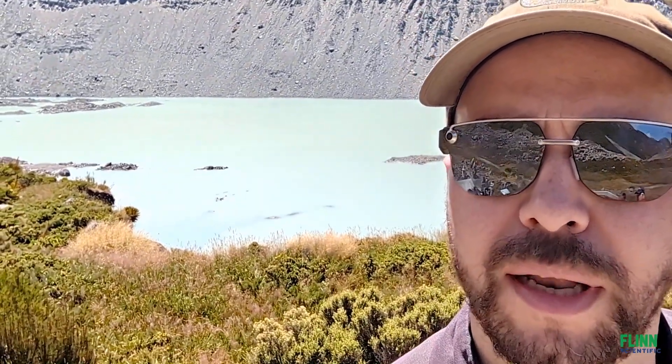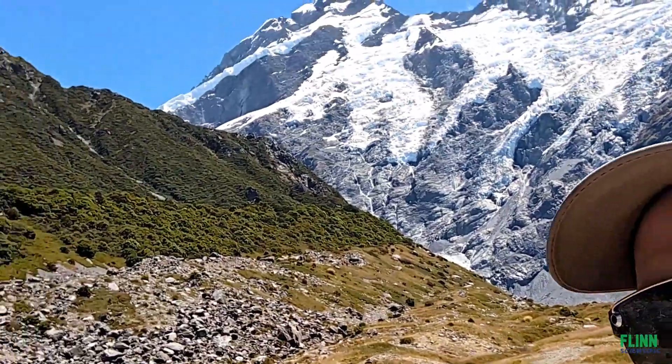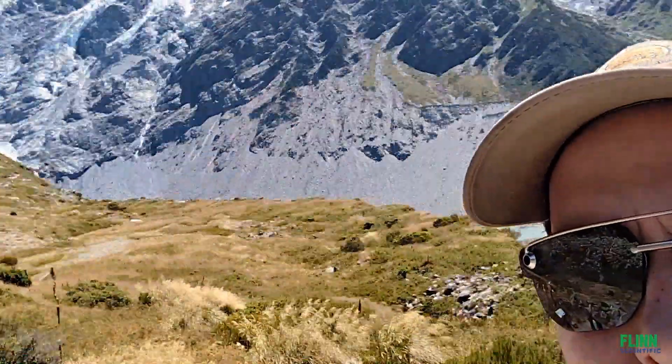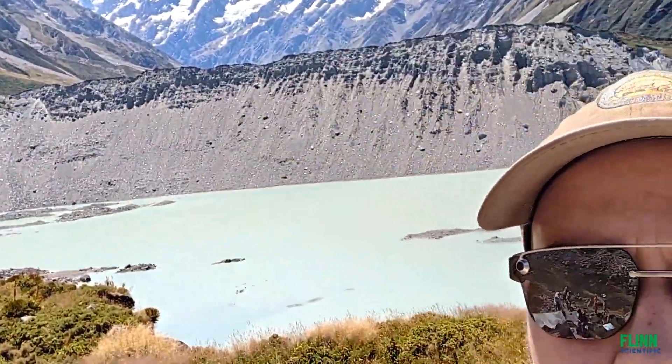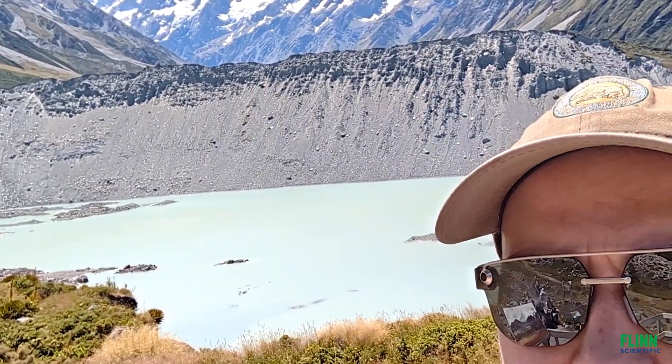We're about an hour walk from where I first said hi. You can still see Mount Cook, or Aoraki, behind me, and down below there is Mula Lake. It's a glacier lake fed by the Mula Glacier that flows in from Mount Sefton over there. You can see a moraine wall — all the rocks that have been left behind by the glacier as it has retreated over the years.